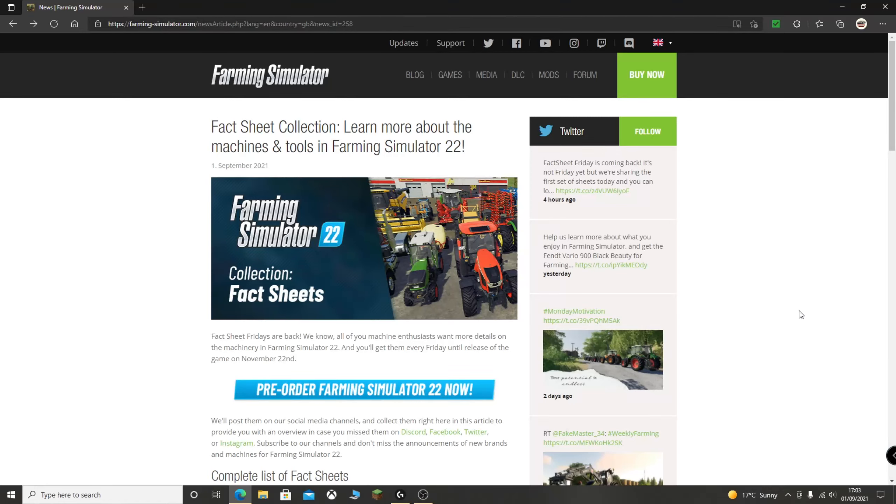Ladies and gentlemen, welcome back to another video. It's another Farming Simulator 22 update. Today is very exciting. Before we get into this, subscribe to the channel, like the video, join Discord — all the normal stuff. Let's see what we've got in store.